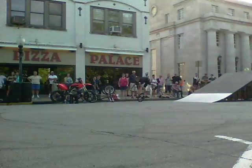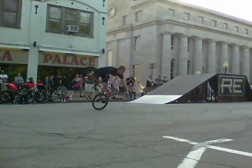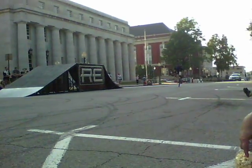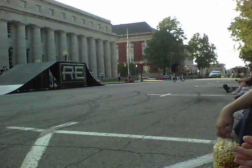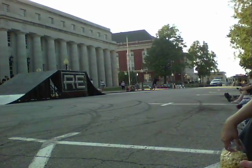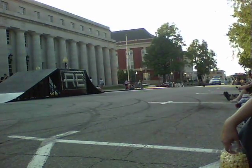Check that out — coming in on the front wheel, going all the way around, a little elbow glide there, is what that trick is called. You guys want to see some more?